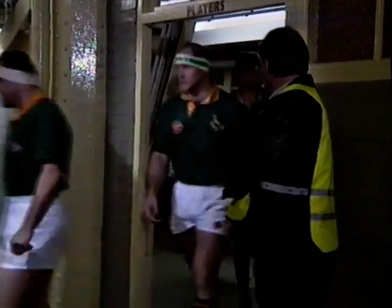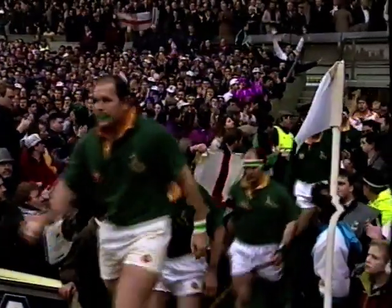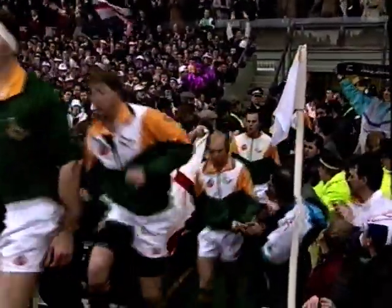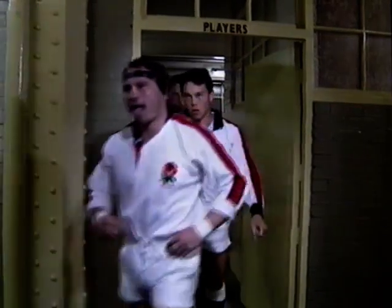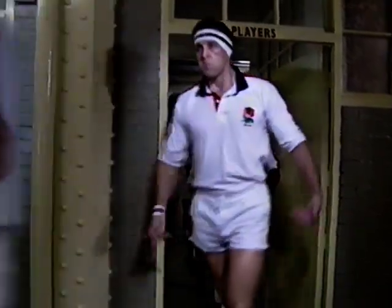Nass Bota about to lead the South Africans onto the field — just listen to the welcome they'll receive. Bota is doing what Scotland did in 1990 against England at Murrayfield — walking onto the pitch. You notice how tense and tight they are, but what a great moment for those players, young and old. Rob Andrew has been given the privilege and a lovely gesture of leading England out to mark his 50th international appearance.